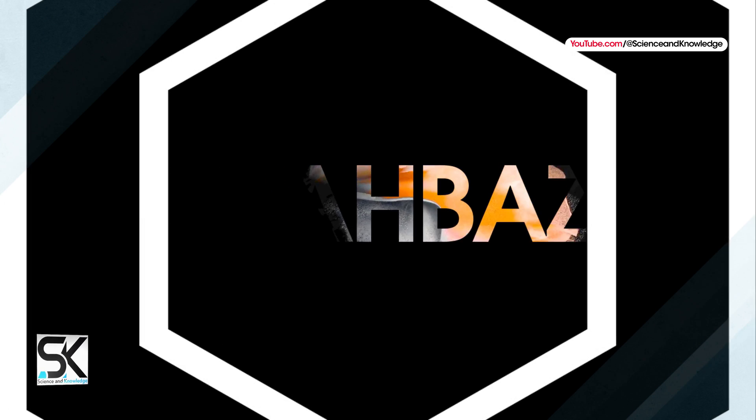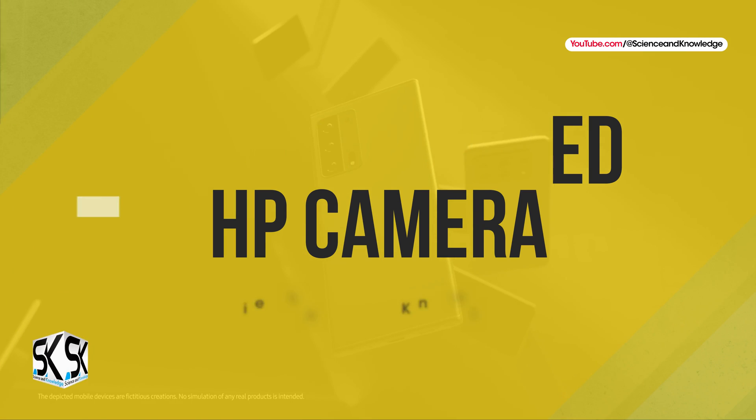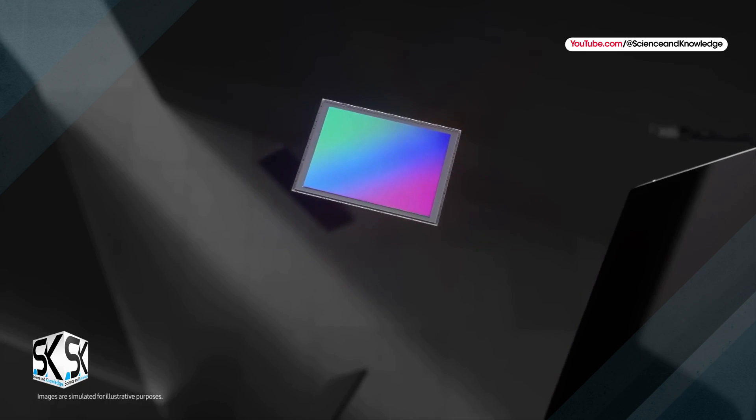According to the latest news, the new Samsung Galaxy S24 Ultra will have the most advanced HP camera and other exciting features. To know all about this, please watch the full video content.